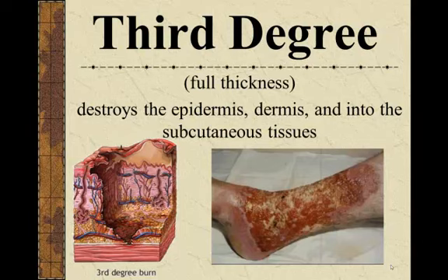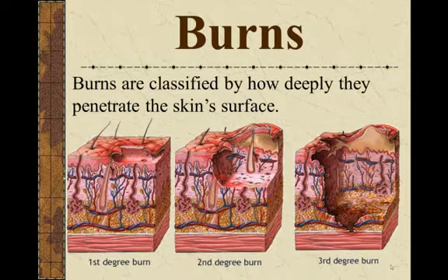A third-degree burn destroys not only the epidermis but goes all the way through the dermis and into the hypodermis, also known as the subcutaneous layer — and as you can see in the diagram, it can even go down into the muscle. So burns are classified by depth: first degree affects the epidermis; second degree affects the epidermis and dermis; third degree affects all three layers — epidermis, dermis, and hypodermis.